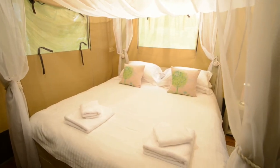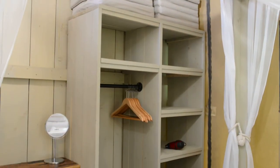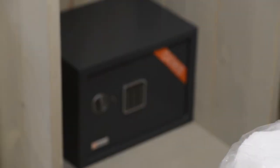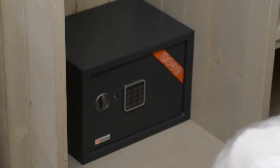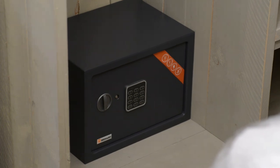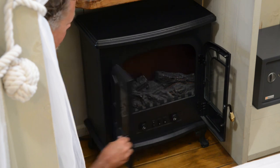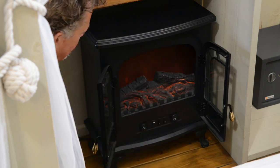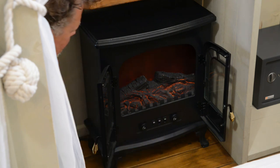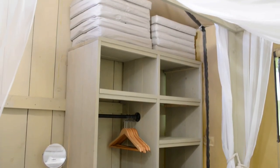Your bed will be made for you when you arrive. In the main bedroom, at the bottom of the wardrobe, is the safety deposit box. When you first arrived, you were given a map with a code — this is the code you use to open and lock the box. Next to the deposit box is a heater. Open the doors and you'll see three buttons: the first one is to turn the heater on, the middle button is for low heat, and the third button is for high heat. On top of the wardrobe are all the cushions for your outside seating area.